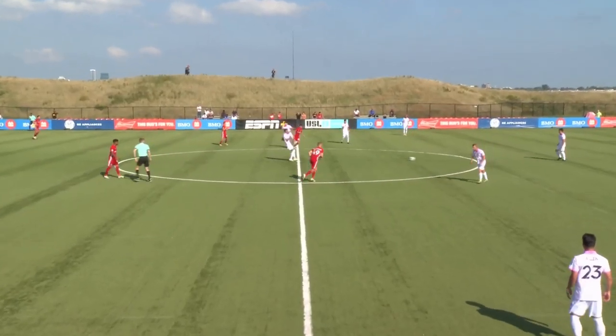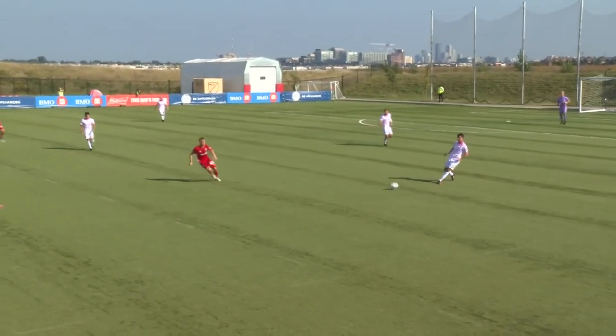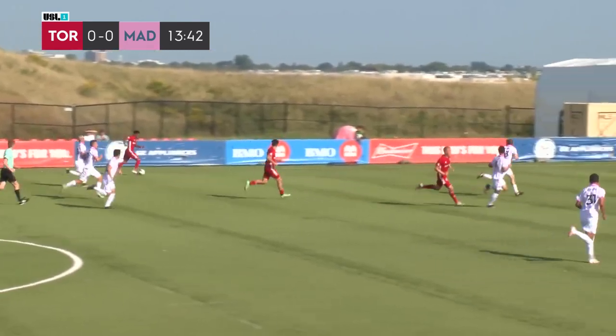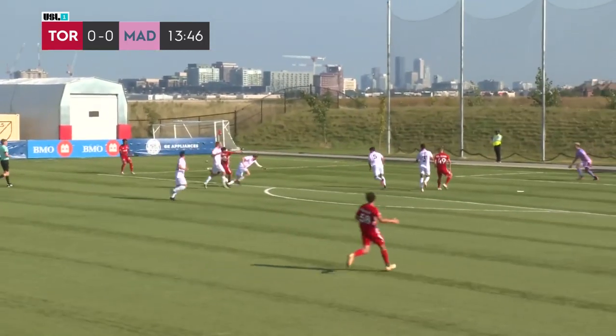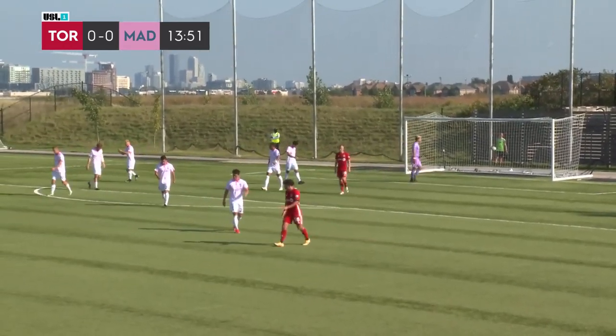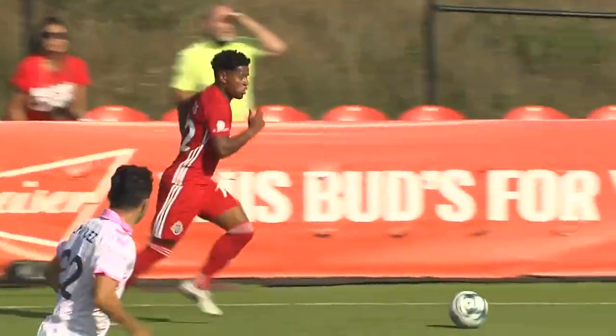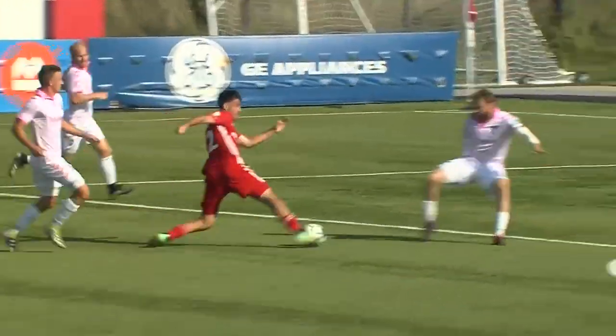From right to left in the white, Toronto from left to right in the red, and we're underway here in Toronto. Some of the teams above and below them in a pretty good spot. Toronto doing a good job of fighting some of the soft spots in space against Madison.